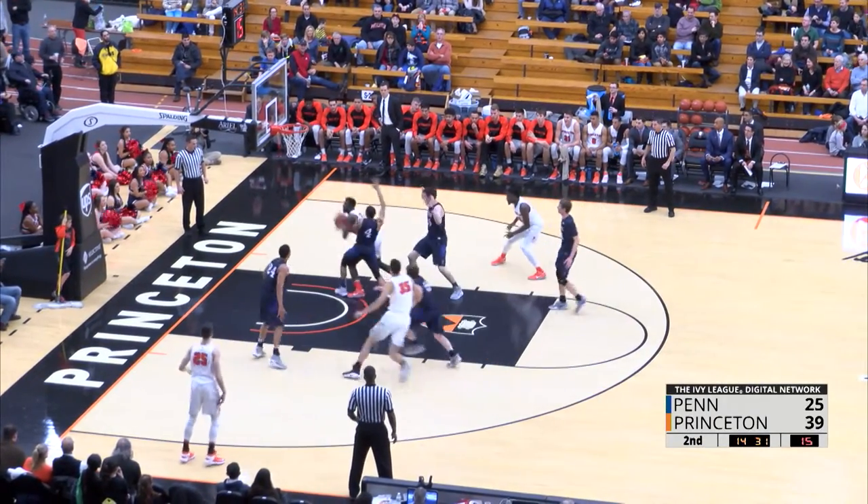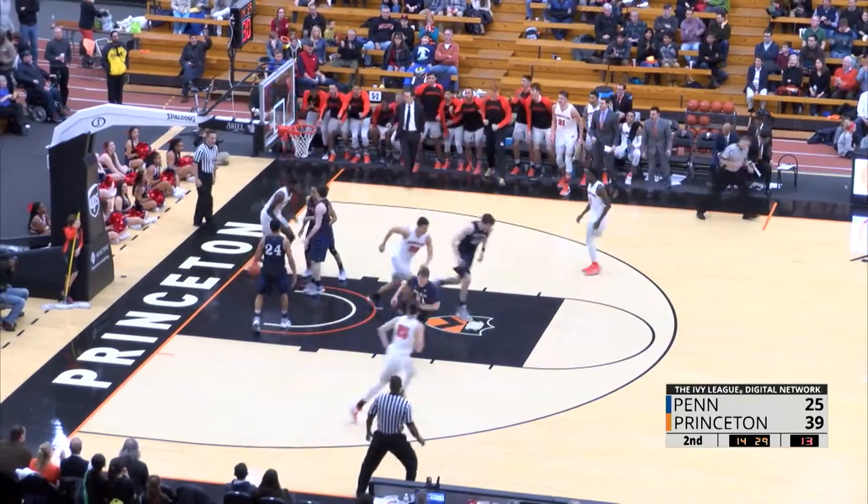Bell working against Foreman, double-team briefly and scores. Amir Bell, 12 points.